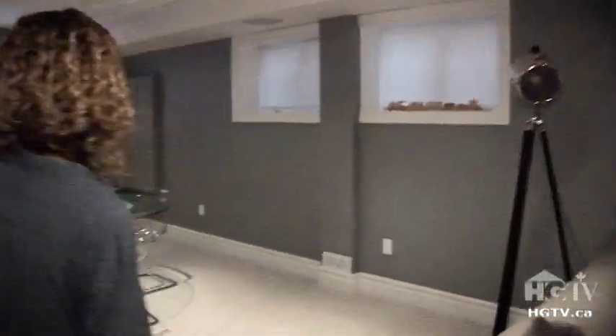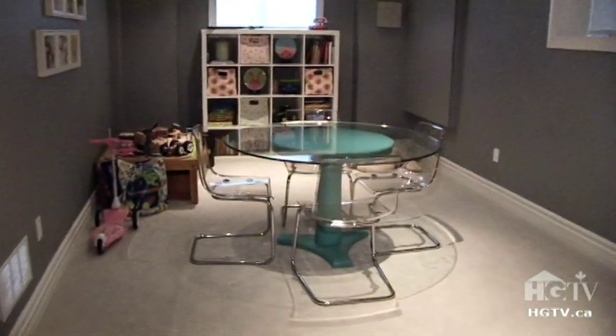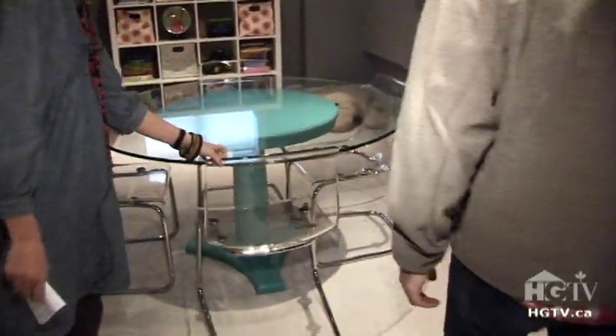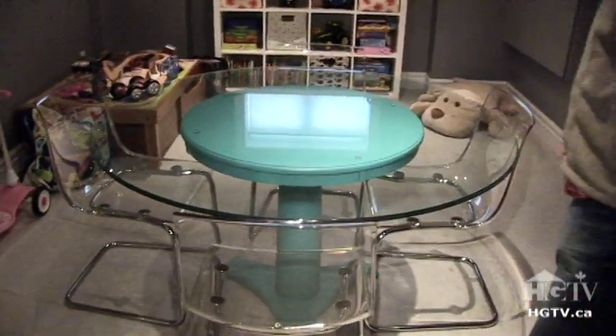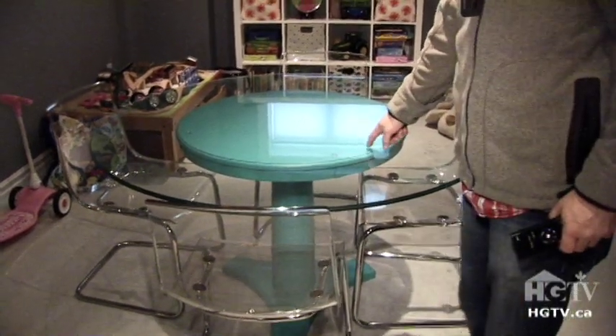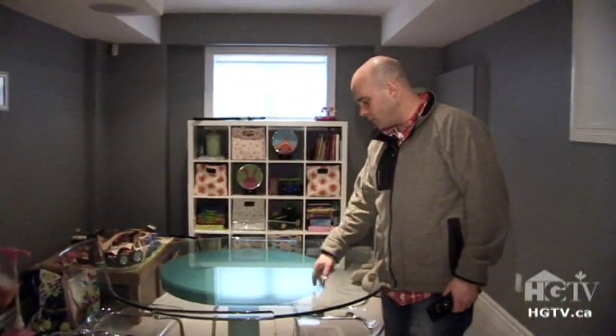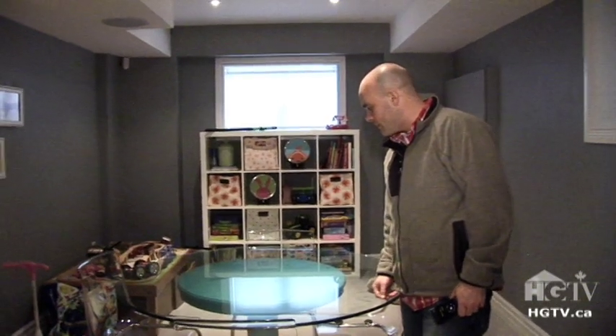So this is kind of the kids' play area we put down here — they can come and play. Great set here. These are IKEA, I think. They're really good looking and very affordable. So the kids come down. This is our old kitchen table that we repurposed — we painted that up. We love that on HGTV.ca.